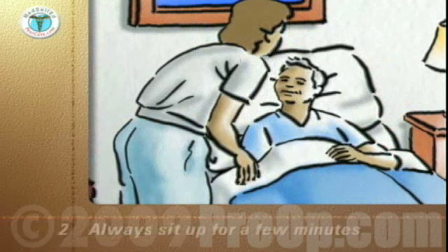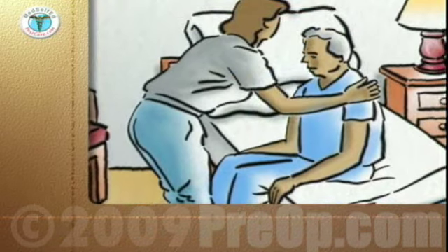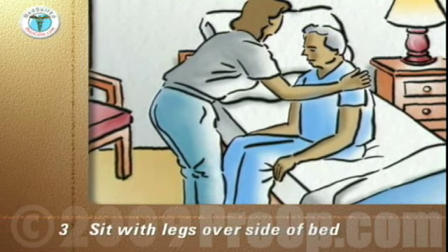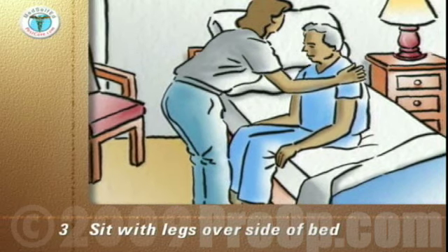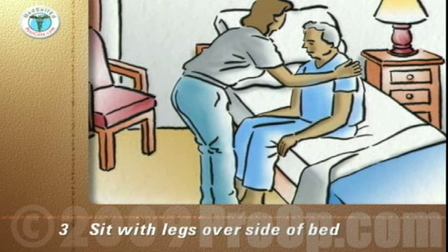Do not get out of bed directly from lying flat. Always sit up in bed for a few minutes. Move the bed covers well out of the way. Move nearer to the side of the bed. Pivot your body and legs so that you are sitting with your legs dangling over the side of the bed. Hold the mattress with your hands for support and keep your back straight.